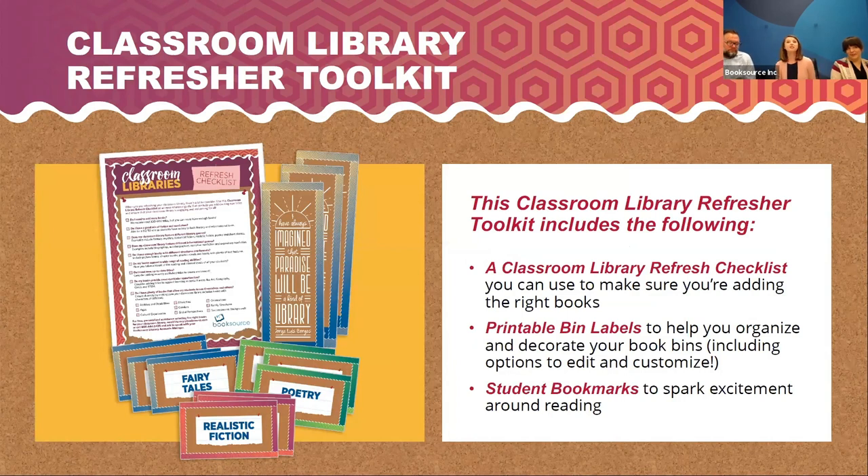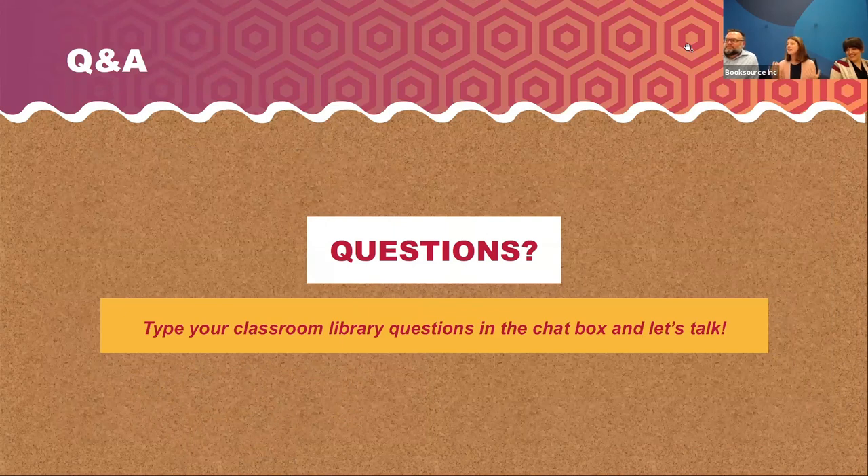More about the classroom refresher toolkit — this will be emailed after the webinar, next week, for you to have those links. What's included: the classroom library refresh checklist, a great way to quickly go through and assess your classroom library covering what we covered in the webinar today. There are also fun printable bin labels — or shelf labels — that you can edit and customize, plus bookmarks to spark some excitement with your students.